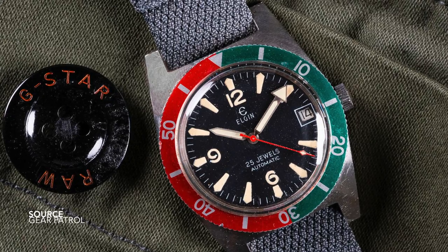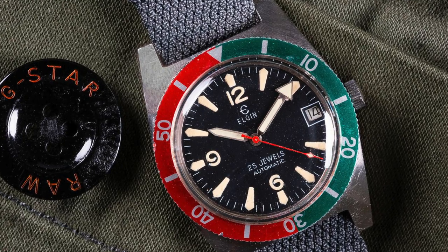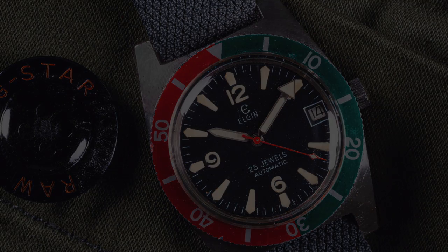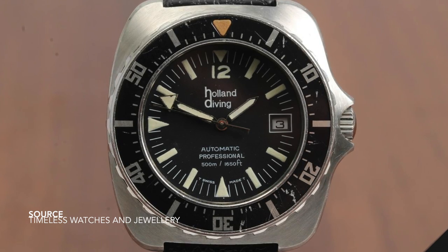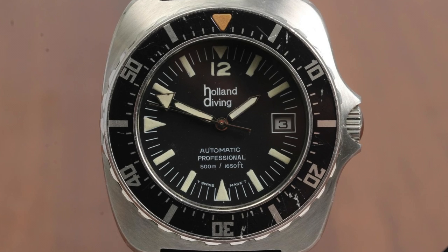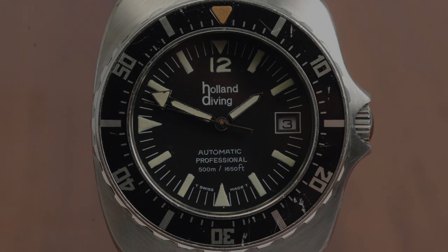Before getting into the pieces, let's give a brief run-through about the meaning behind reissue, because odds are you might not be seeing your favorite dive watch on this list. Reissue essentially means that it's a brand that's taken one of their original designs from the 50s, 60s, 70s, possibly the 80s, and used technologies like CT scanning to create very faithful homages to those original pieces but using modern components. That's essentially this area.